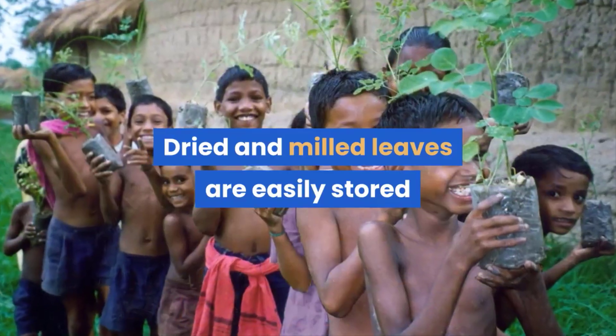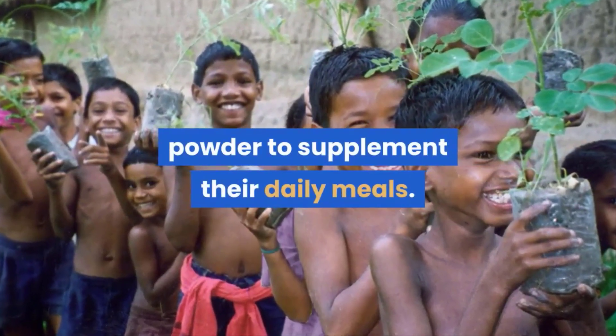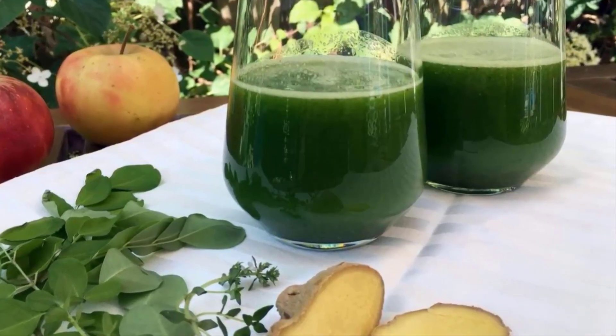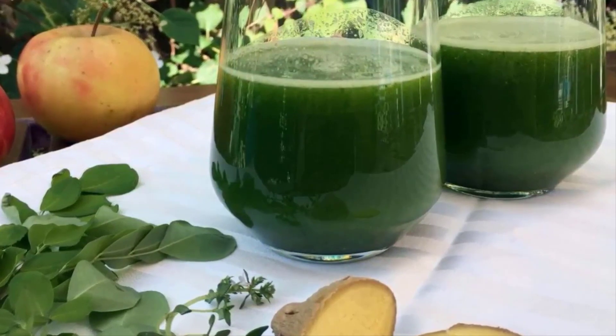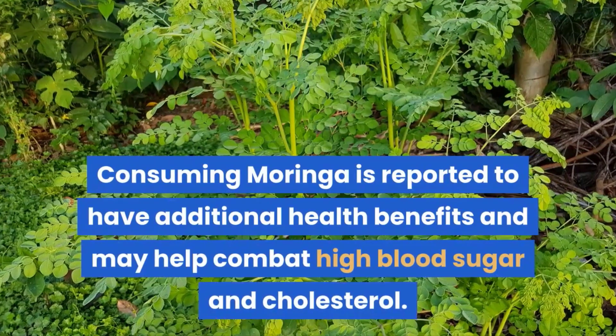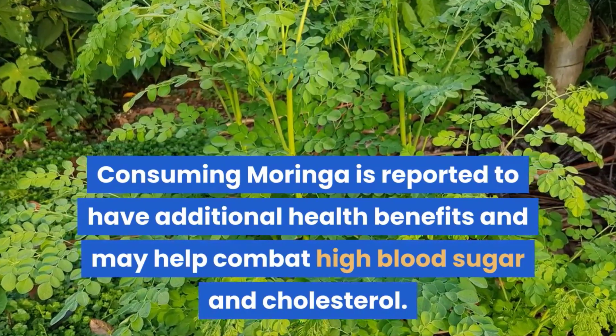Dried and milled leaves are easily stored and used by families who can then use the powder to supplement their daily meals. Food processing businesses have also started using the powder to boost the nutritional content of their products. Consuming moringa is reported to have additional health benefits and may help combat high blood sugar and cholesterol.